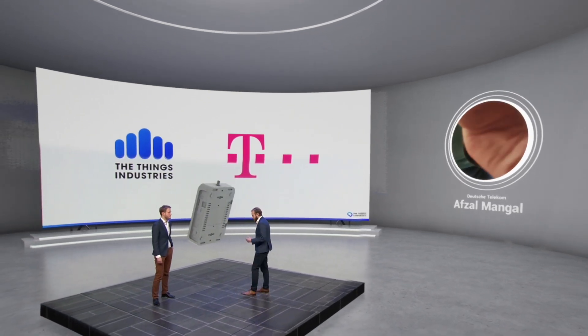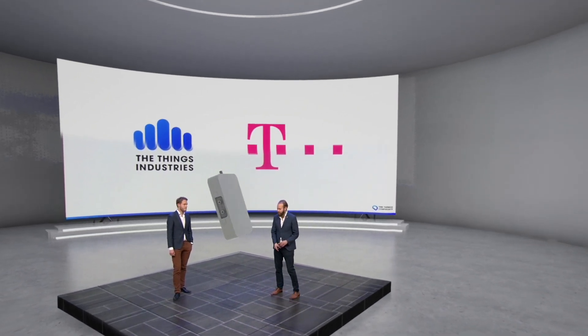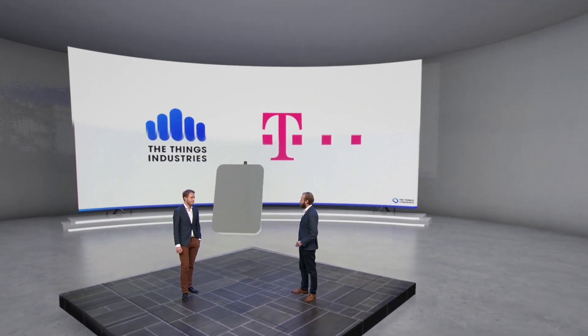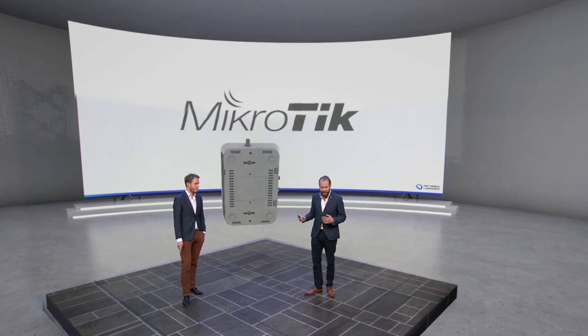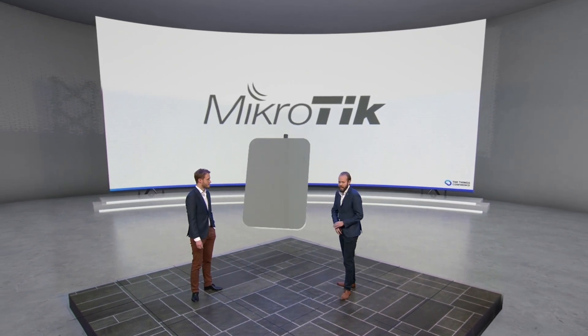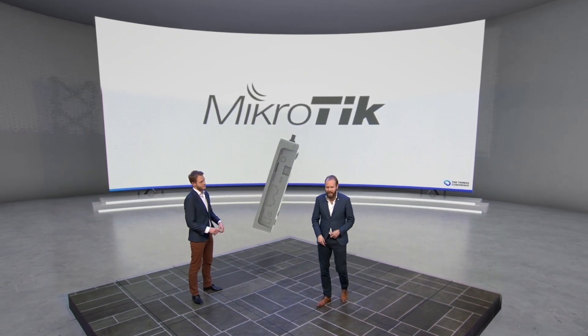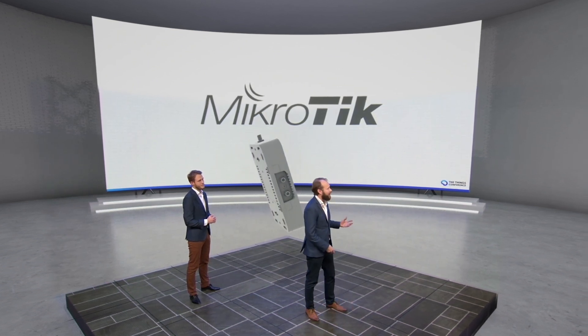Very nice message from Afzal from Deutsche Telekom. We are excited about this industry collaboration. This gateway you see here is manufactured by MikroTik, and we have Dennis here from MikroTik to tell you more about the product.